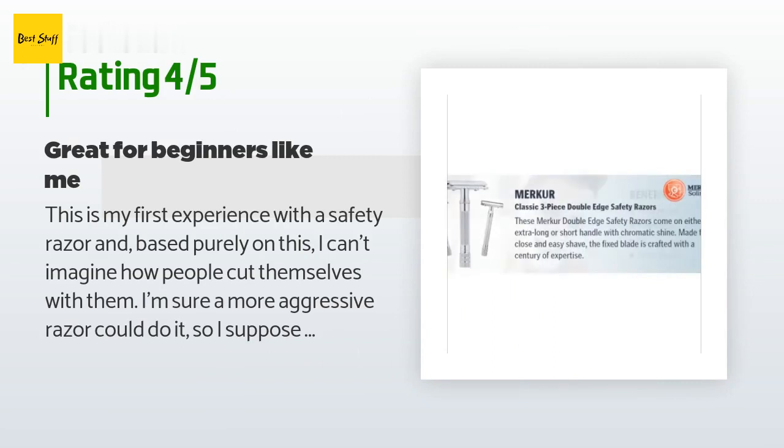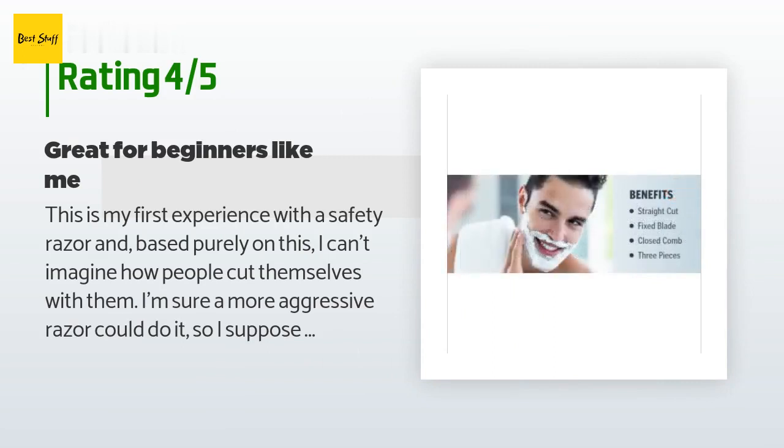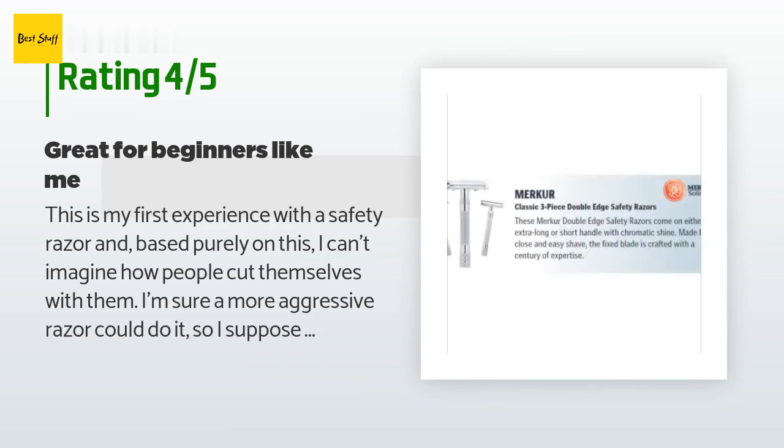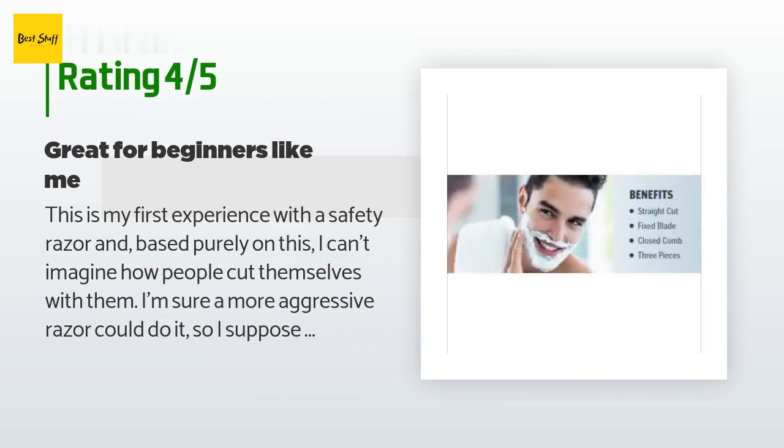A customer said: 'This is my first experience with a safety razor, and based purely on this I can't imagine how people cut themselves with them. I'm sure a more aggressive razor could do it, so I suppose this is the ideal razor for the beginner new to safety razors. I am using this on my head, and as I am learning I still have to make several passes before I get a smooth shave — some of that is undoubtedly my inexperience and some can also be due to the gentle nature of this razor.'